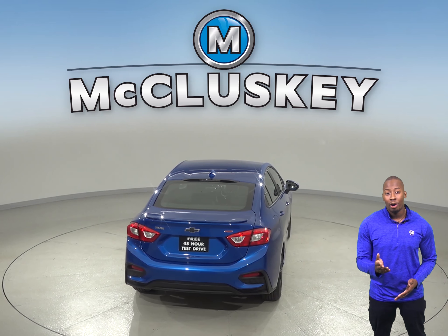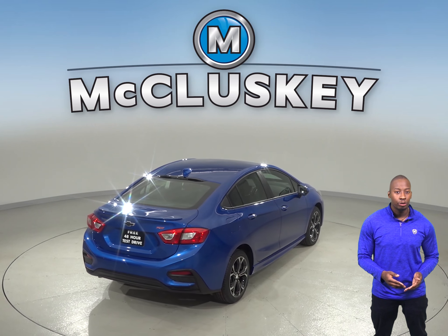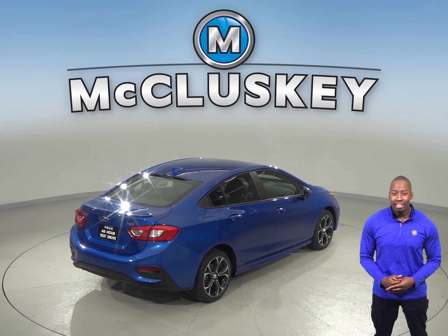The Chevrolet Cruze may be more efficient, handle, and accelerate better because it weighs about 900 to 1,300 pounds less than the Buick Regal.